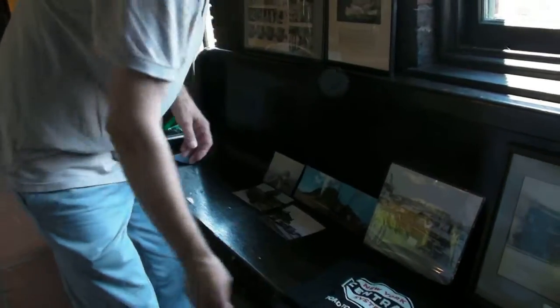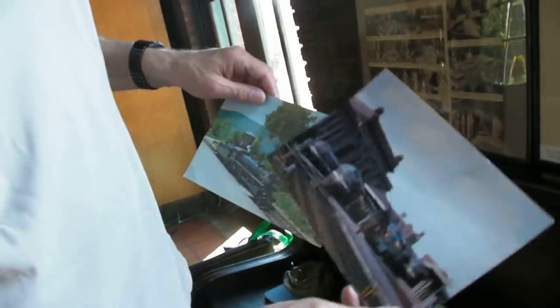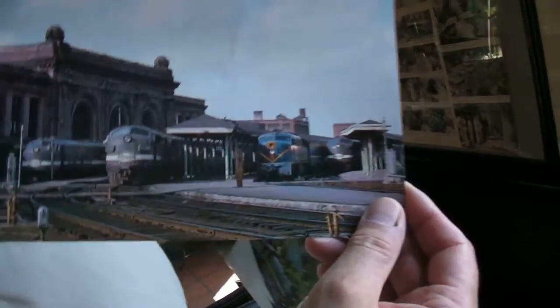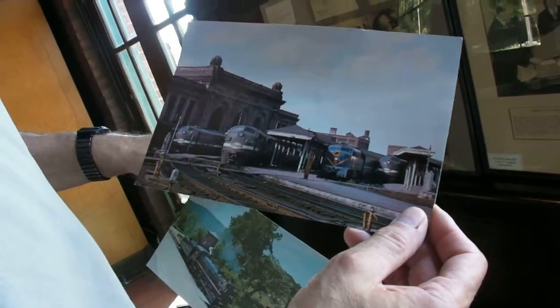And here are some assorted photographs. This is Albany Union Station — it's a big postcard. That must have been taken in the 50s — late 50s, yeah. It's dieselization there.